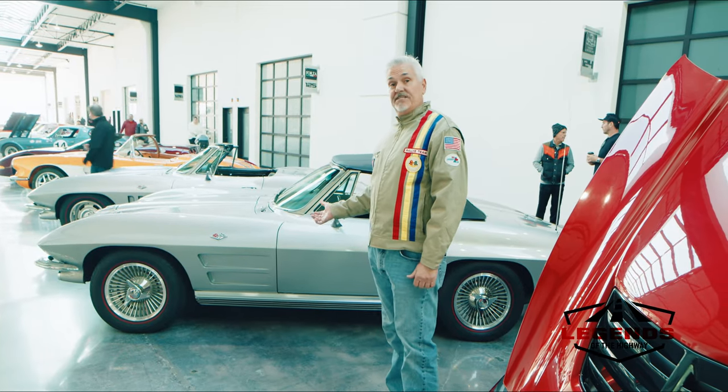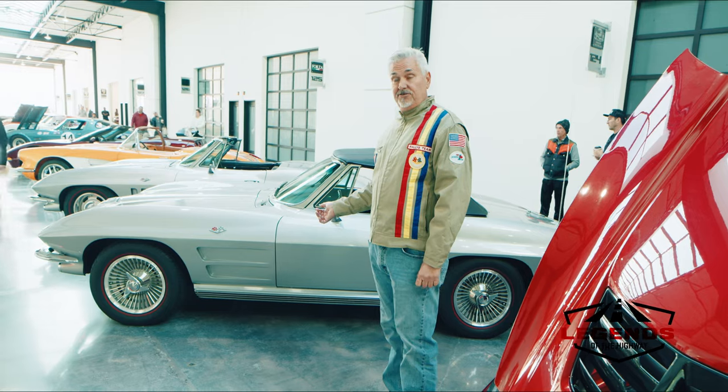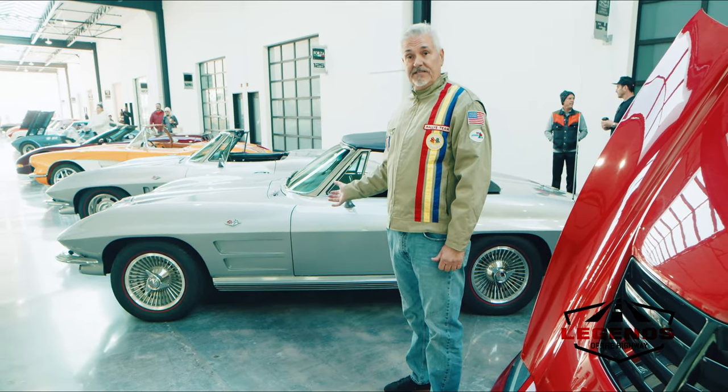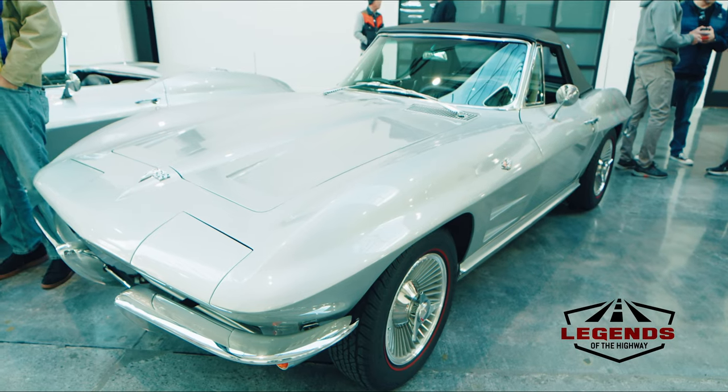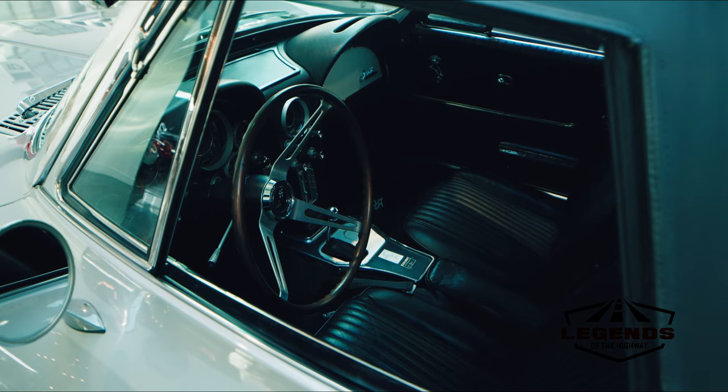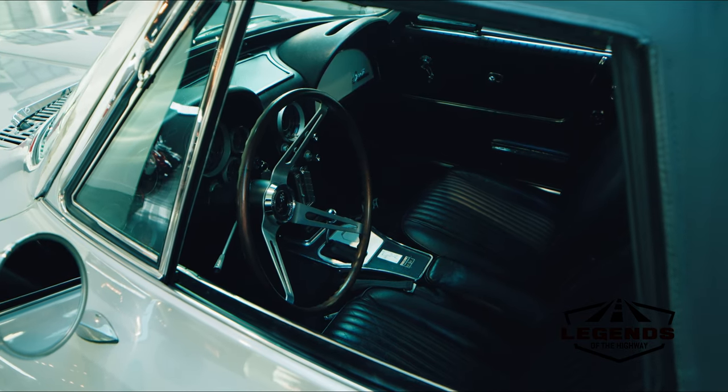Let's take a look at this — I believe it's a '64 Corvette C2 with factory knockoff wheels and beautiful silver paint. It's really difficult to get a nice paint job on these fiberglass bodies, but this one certainly has it. This is actually an automatic, so it's got a Powerglide in it, which is unusual for Corvettes as most of them were manual transmissions.